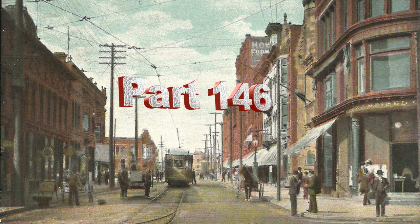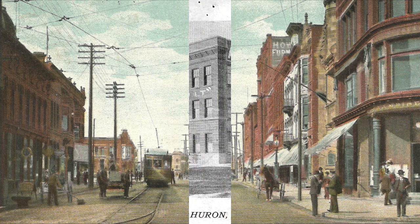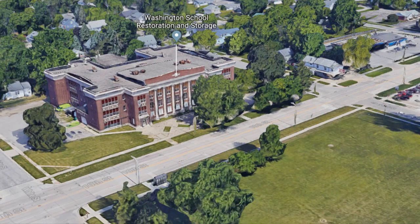We've been looking at the different things that we find on 10th Street over the years. In our last video, we looked in the 1300 block at Aikman Bakery. As we come into the 1400 block, we see that the whole 1400 block frontage is taken up by the old Washington School.